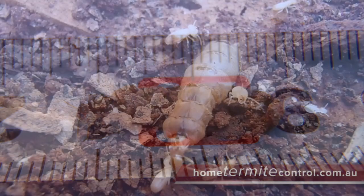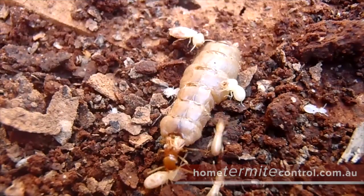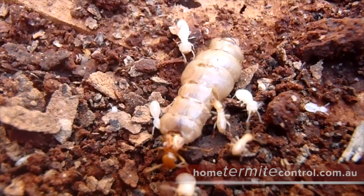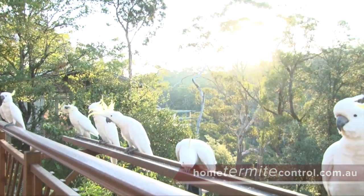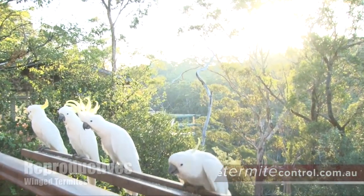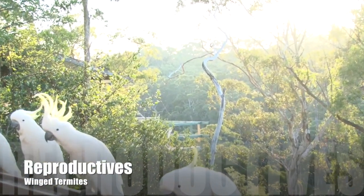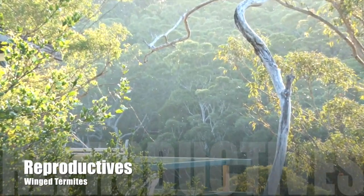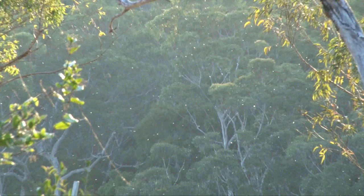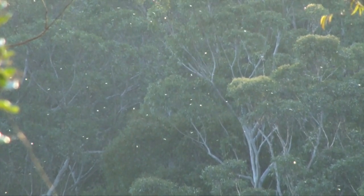She's a Schedorhinotermes termite species. They are quite shy. It's hard to imagine that this queen was once one of those small flying termites that landed on that stump.